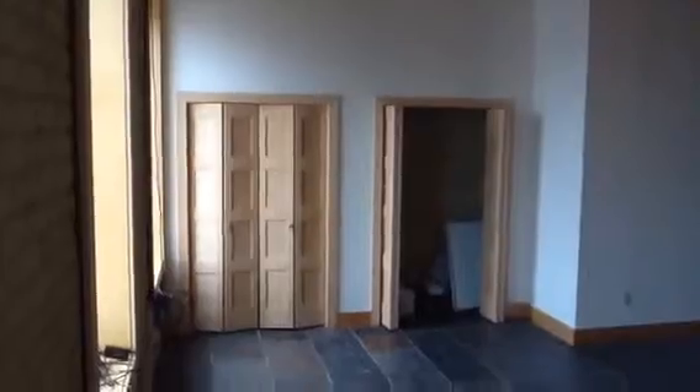Where the walls and closets are, we're going to take that out all the way. We'll do tape, texture, and blend. The doors are gone. In this area where the windows are, we're going to have three separate workstations.